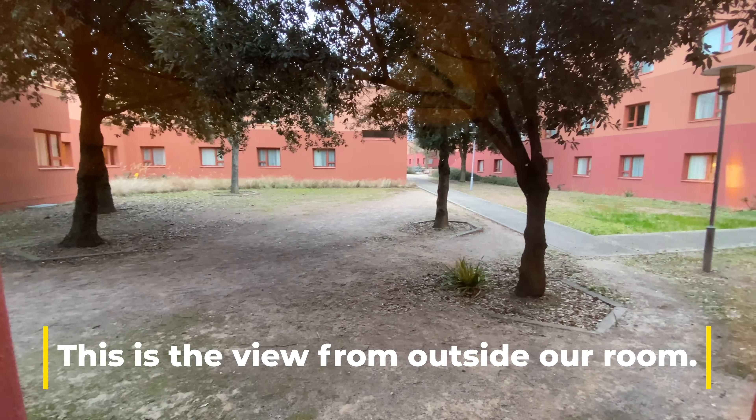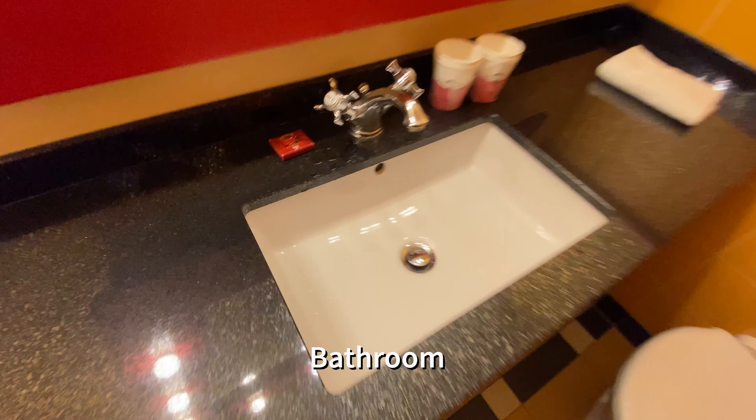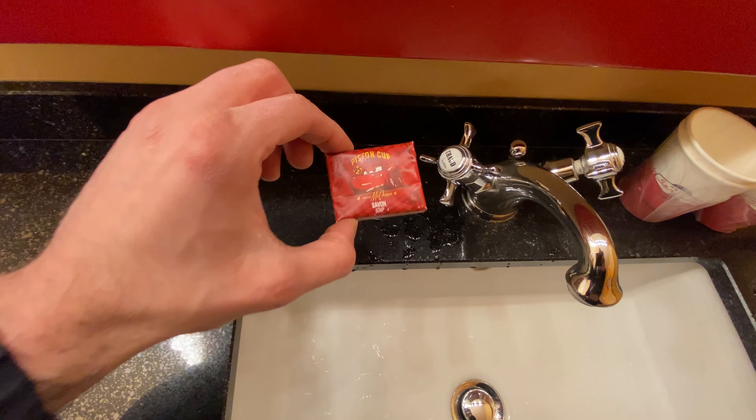Can't wait to see what the bathroom looks like. And let's have a look outside — it almost looks like I'm being in the desert. I can't wait for summer to arrive, though.